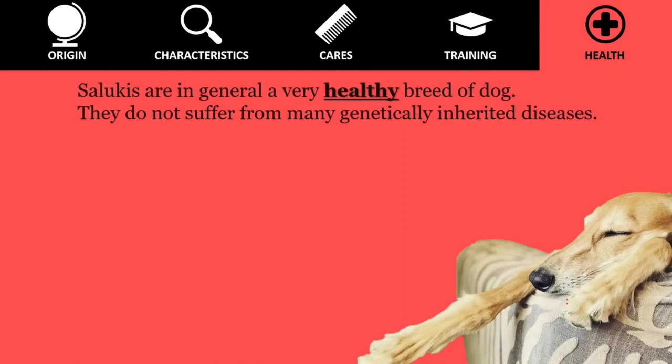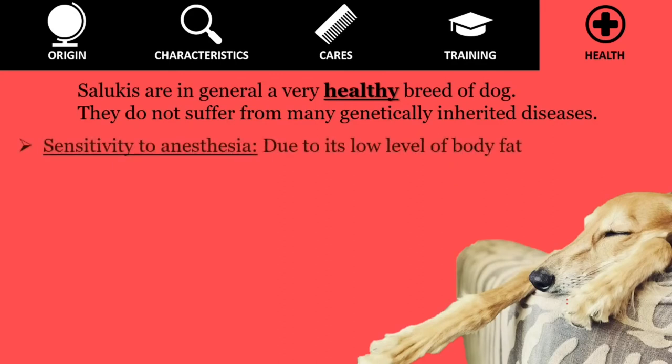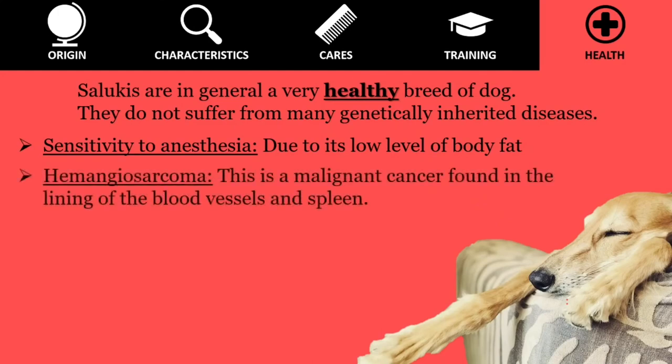Salukis are in general a very healthy breed of dog and do not suffer from many genetically inherited diseases, but the following issues can be observed. Sensitivity to anesthesia: due to its low level of body fat, the Saluki has a reputation for being sensitive to anesthesia and other drugs. Hemangiosarcoma is a malignant cancer found in the lining of the blood vessels and spleen.